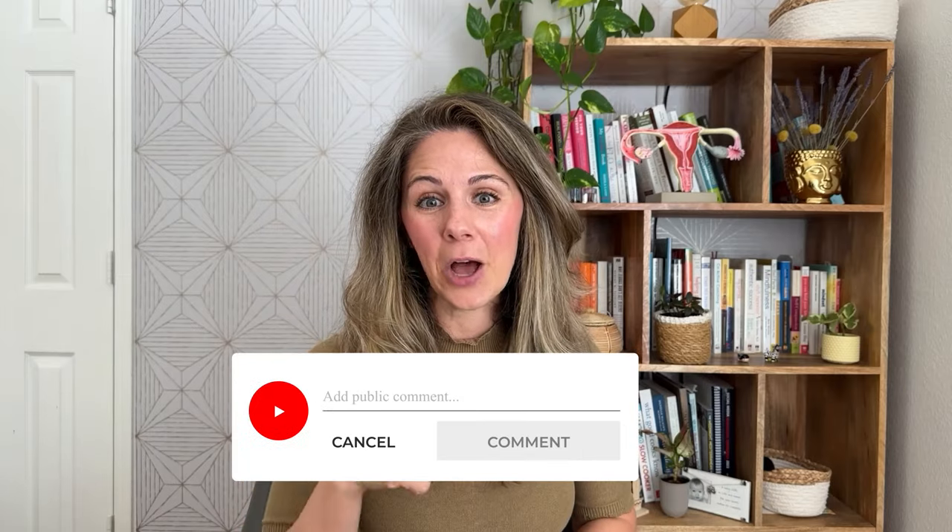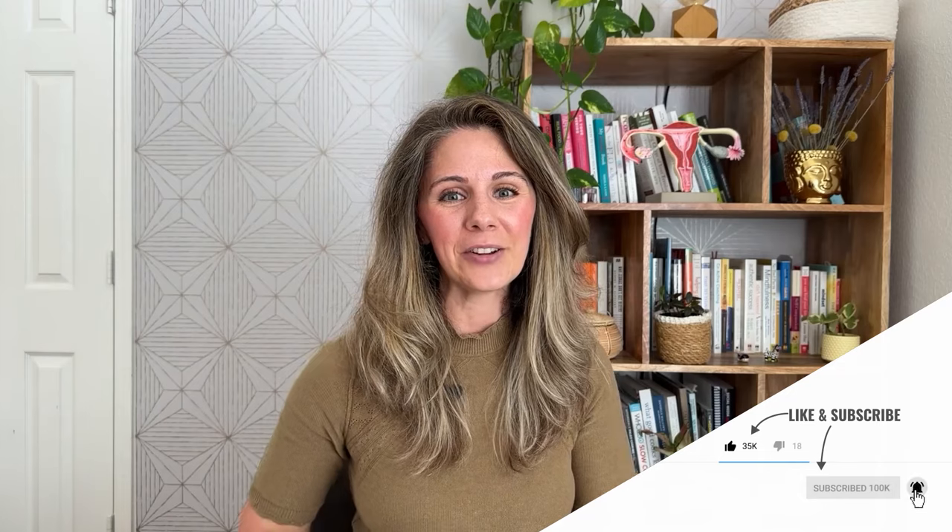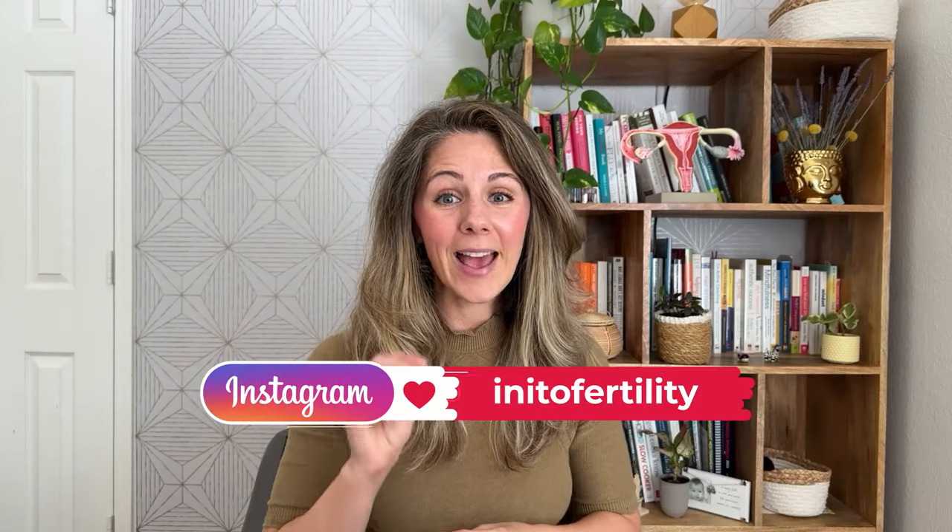Do you feel empowered now that you've learned more about vaginal discharge? I hope so. Are there any questions you still have? Please leave them in the comments below. Staying informed about cervical mucus and vaginal discharge can help you during attempts to conceive and throughout pregnancy and beyond. If you like this kind of information, please consider liking the video and subscribing to the channel. Also, head over to Instagram and follow at Inito Fertility for more fun and educational content like this.